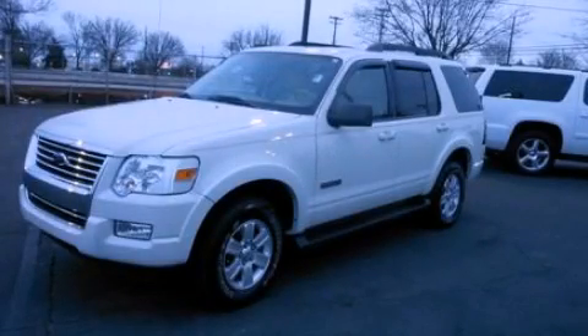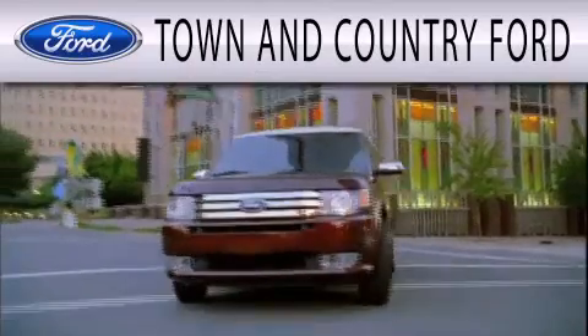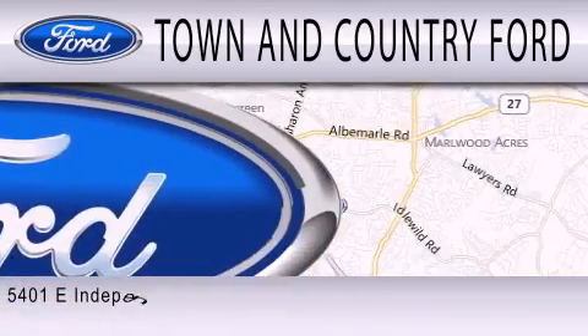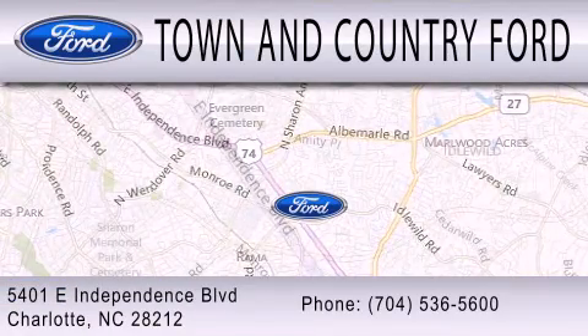Stop by today and test drive this automobile for yourself. Town & Country Ford is dedicated to doing everything possible to ensure that the experience you have selecting your next vehicle is as pleasant as possible. We are located at 5401 East Independence Boulevard in Charlotte.